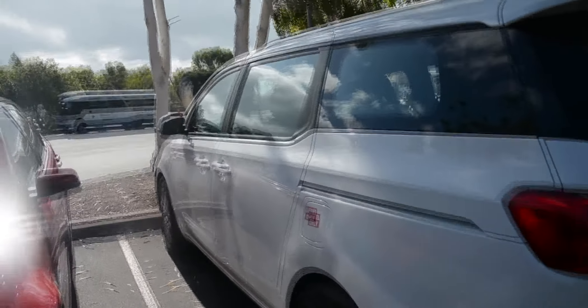Mum and I are going to Tin Can Bay to get some of our parcels. We had some at Hervey Bay and then some at Tin Can Bay, so we weren't sure where we'd be. We're taking the rental car and heading to Tin Can Bay to collect our parcels.